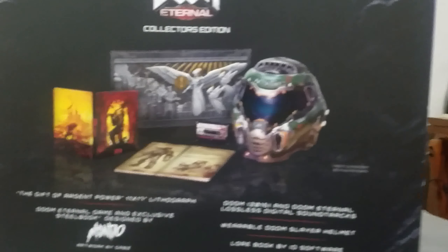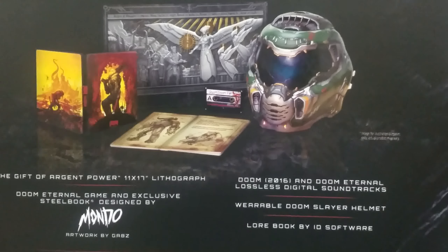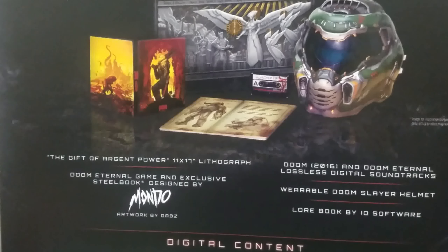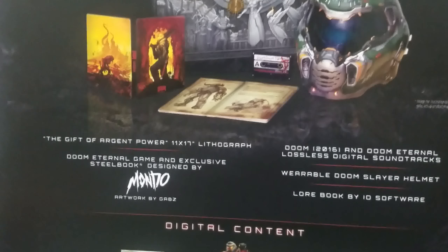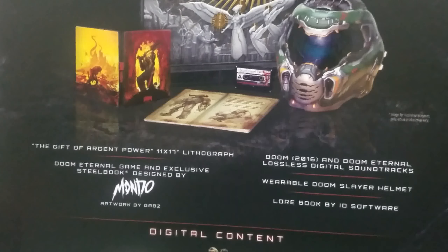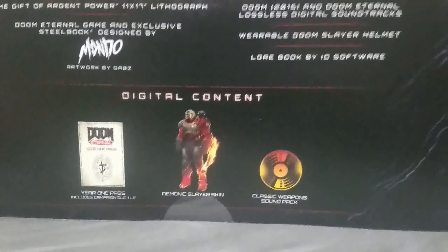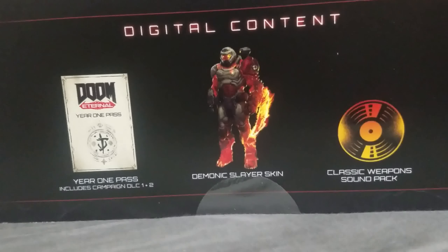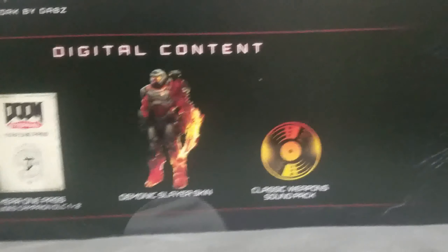I love that box — look at the artwork. Here's everything that it comes with. I actually wanted that helmet most of all. Lossless digital soundtracks. Wearable Doom Slayer helmet. Lore book. The 11x17 lithograph. Doom Eternal game. An exclusive steelbook designed by Mondo. Man, so cool. Digital content. Year one pass, including campaign DLC 1 and 2. Demonic Slayer skin. Classic weapon sound pack.